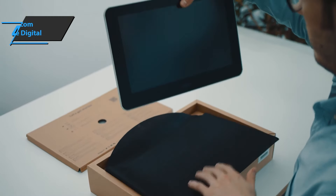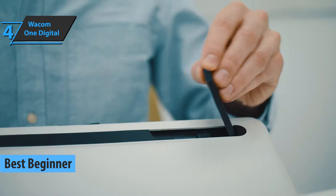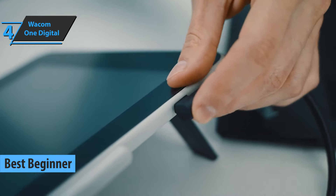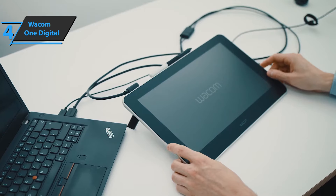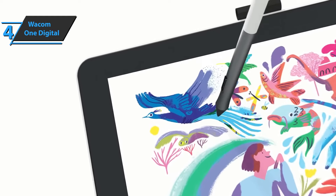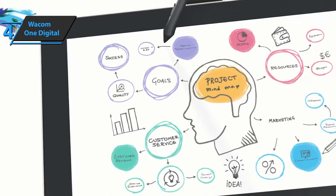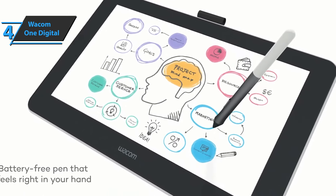Up next, meet the Wacom One Digital, the best beginner drawing tablet that you can find on the market in 2021. With the Wacom One graphics tablet, you'll have a world of possibilities at hand that allow you to create truly extraordinary things, all while staying beginner-friendly and keeping a fair price tag. This is the perfect tool for new, younger artists of all kinds, whether they're filmmakers, animators, illustrators, or designers.